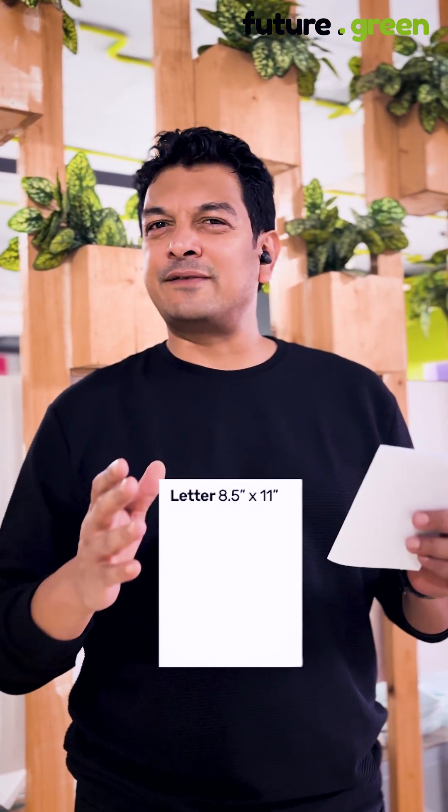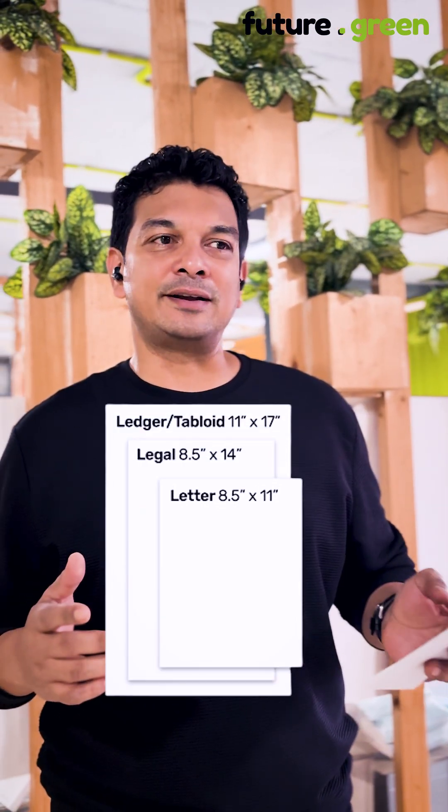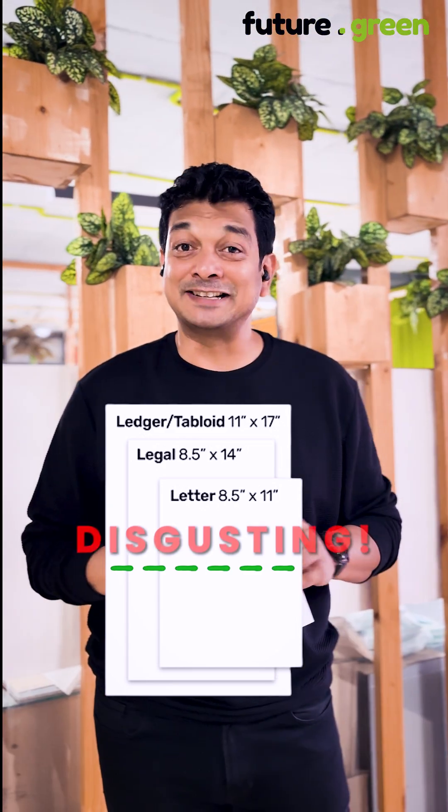Compare this now to the US system: the Letter, which is 8.5 by 11; the Legal, which is 8.5 by 14; and the Tabloid, 11 by 17. When you fold it, the proportions and ratio never remain the same. Disgusting.